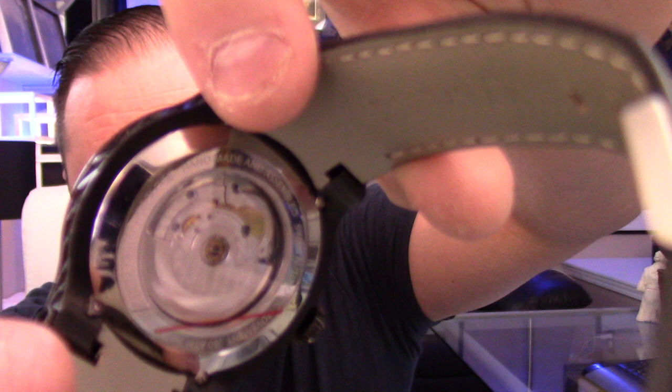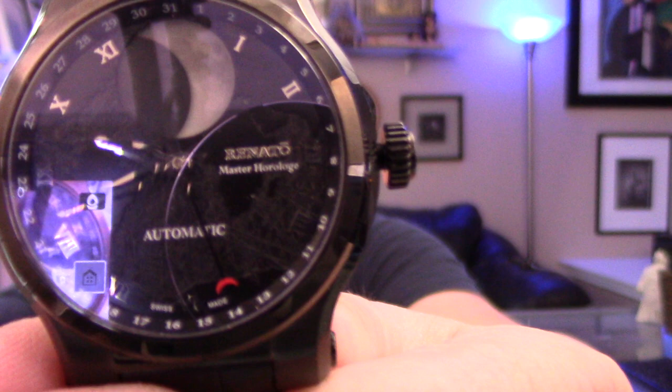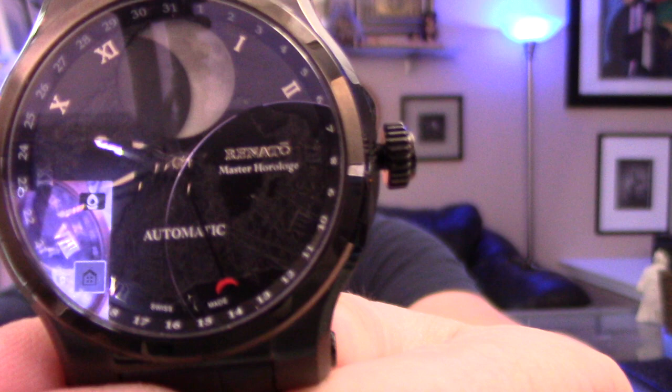On the dial you have your time of day, your moon phase, and then — see this red half-moon down here, hopefully you can see it — that's actually your day of the month indicator.